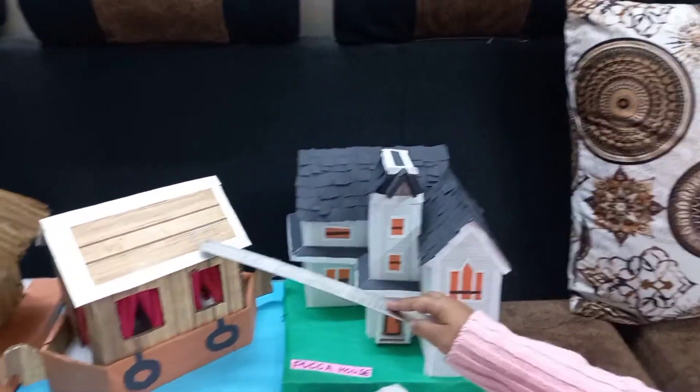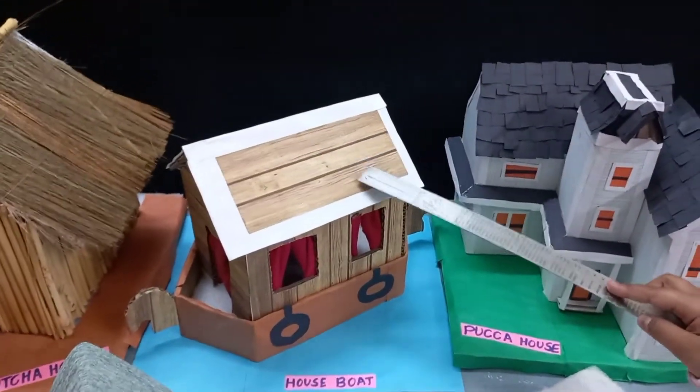Number 2, this is a house on water made of wood. It floats and stands still in a lake.